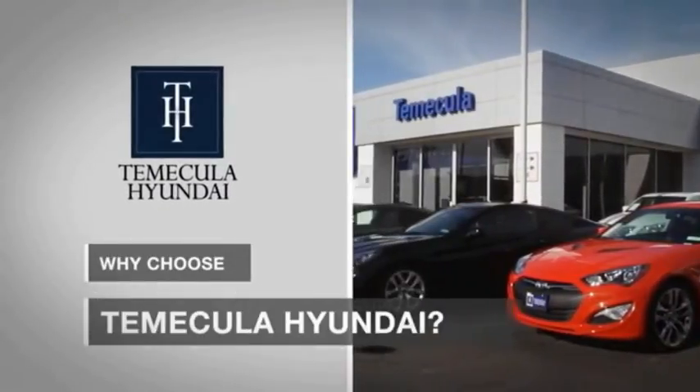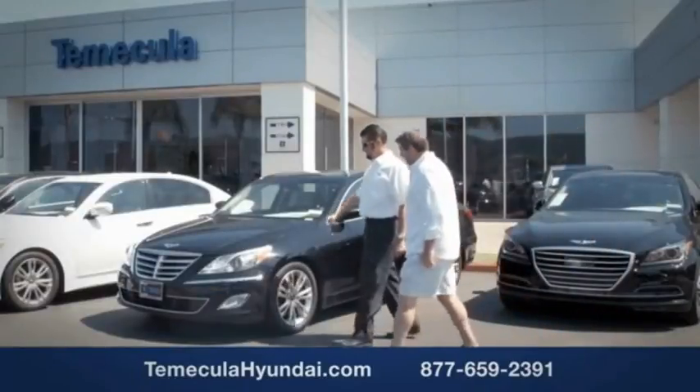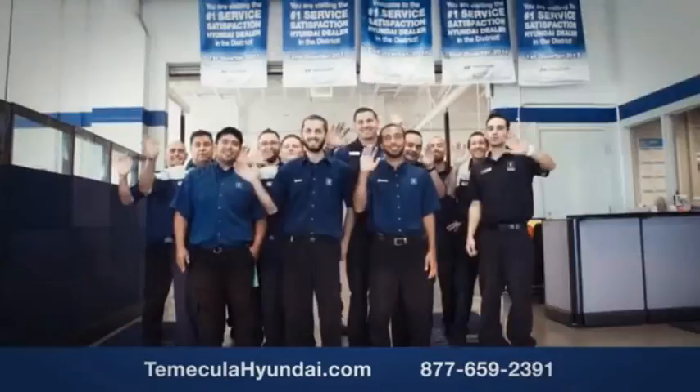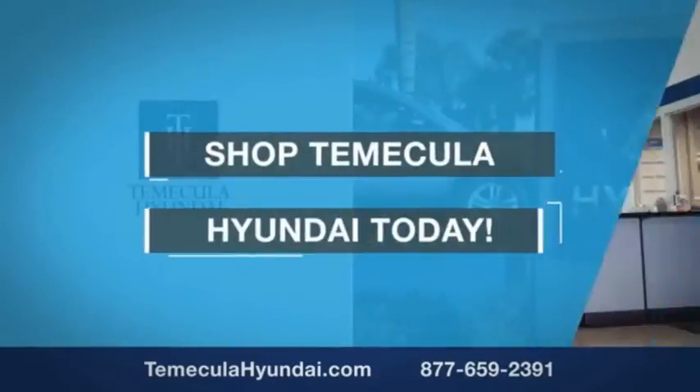Why choose to make it a Hyundai? It's simple. Buying a car is a big financial decision, and knowing you're working with a team you can trust is important. We want you to know that customer satisfaction is our top priority. You want to work with a team that has integrity and passion — you want to buy from people you can trust. Shop Temecula Hyundai today.